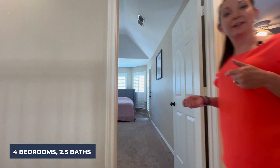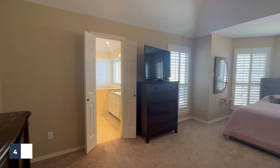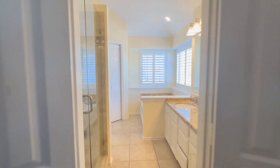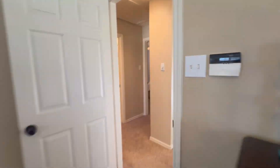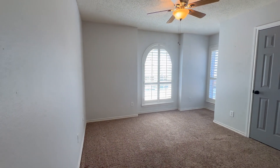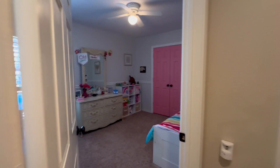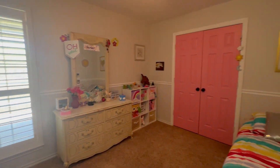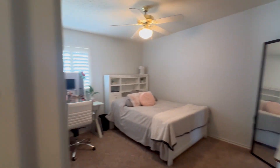All bedrooms are upstairs. Let's start off with the primary suite — it's huge, light, and bright with really tall ceilings, and an en suite bathroom with a separate shower and tub. Bedroom number two, bedroom number three, and don't forget about the full size bath. And finally, bedroom number four.